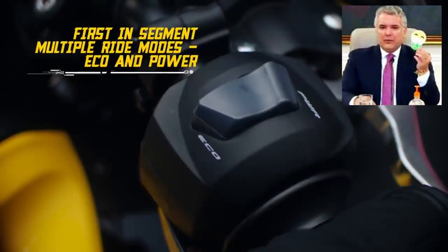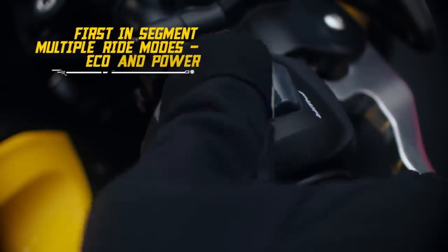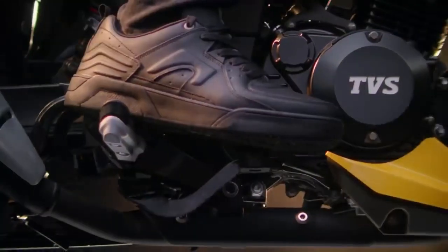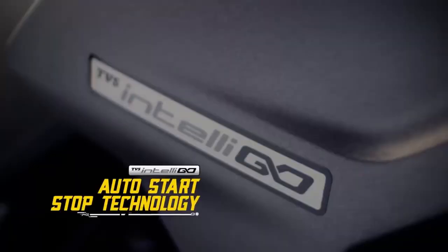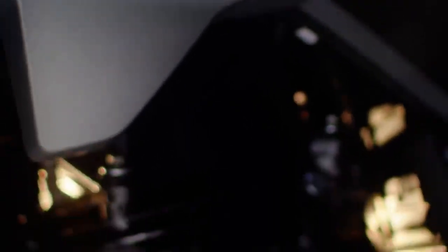Esta moto en el mando derecho nos permite seleccionar dos modos de manejo. En el modo Power, no es que sea la locura —recordemos su cilindraje— aunque entrega su motor a todo lo que puede dar. En el modo Eco, el ahorro de combustible es más considerable, solo por mencionar la función IntelliGo, en la cual cuando la moto dura varios segundos detenida el motor se suspende, y al volver a acelerar responde inmediatamente. Aquí es donde esta moto sacaba la ventaja contra las demás. Imagina que todos los días te toca manejar en horas de tráfico pesado: cuánto ahorras de combustible en cada semáforo por día gracias a esa función.